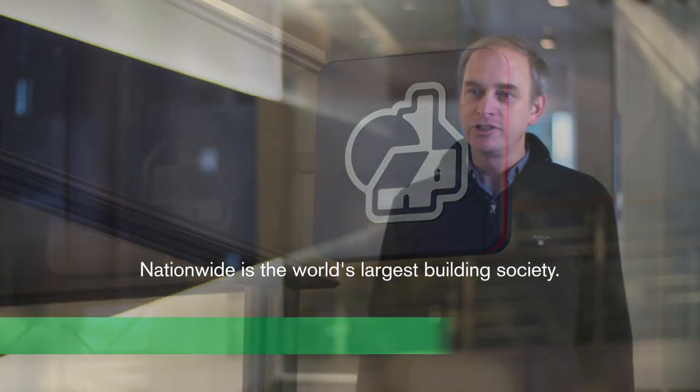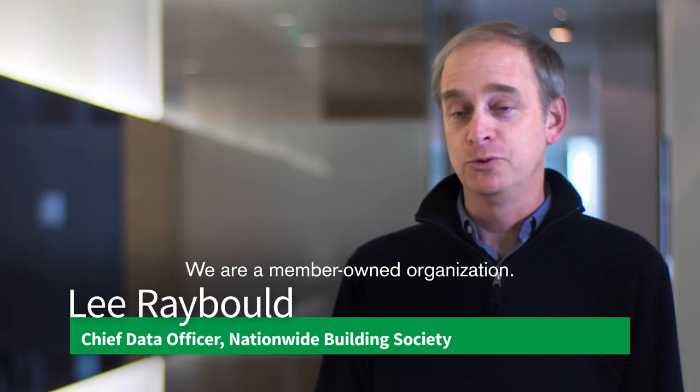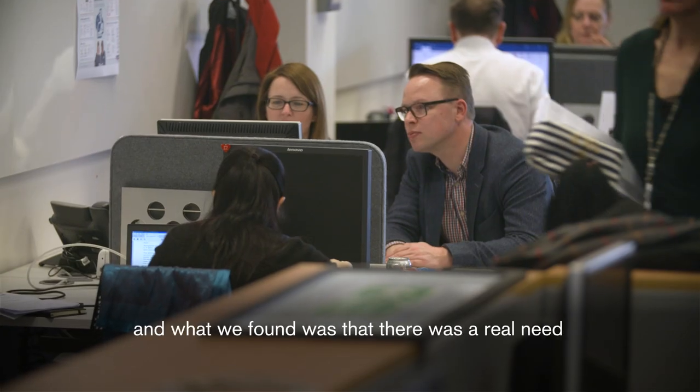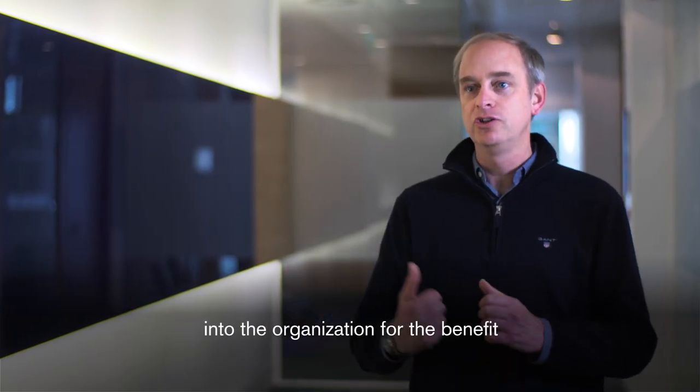Nationwide are the world's largest building society. We are a member-owned organization. Nationwide is over 130 years old, so we have lots of data, and what we found was that there was a real need to try and simplify the data that we had, such that we could drive much more insight into the organization for the benefit of our members.